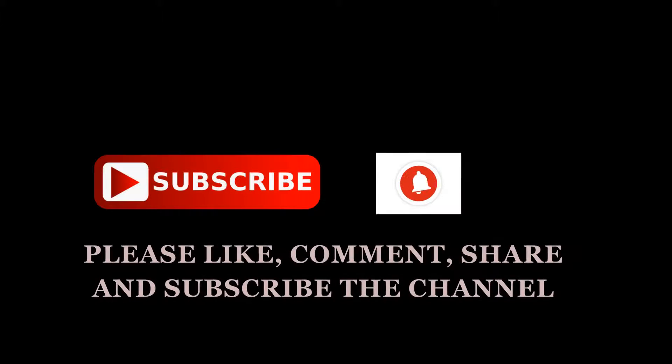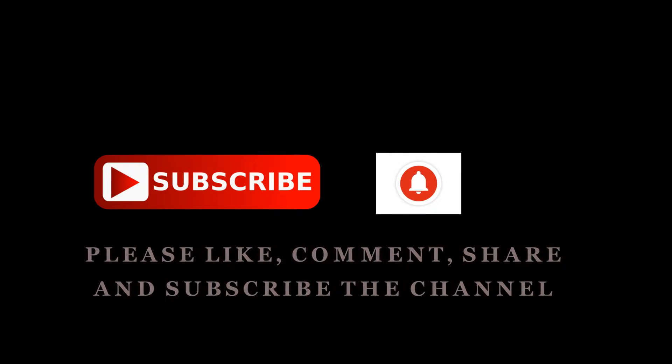Thank you guys. Please like, comment, share, and subscribe to the channel. See you in the next video.